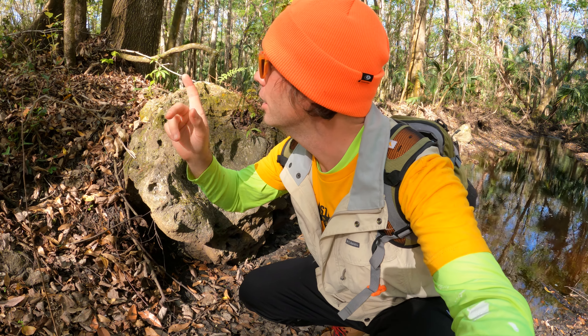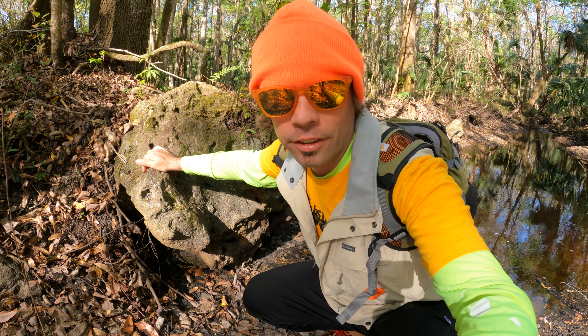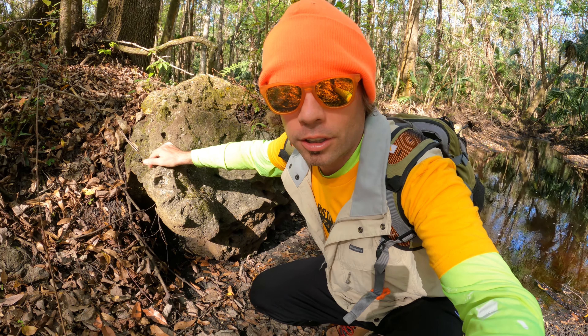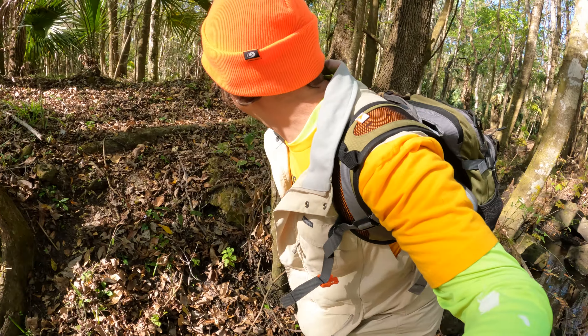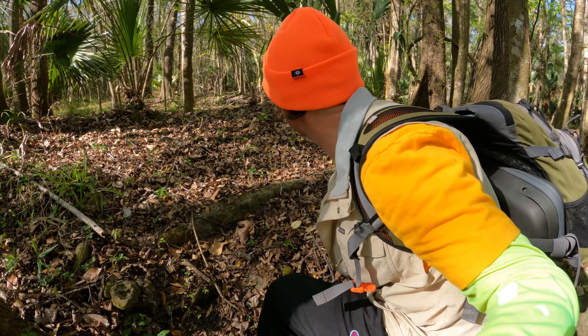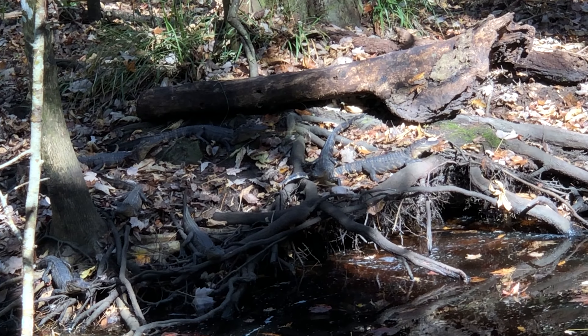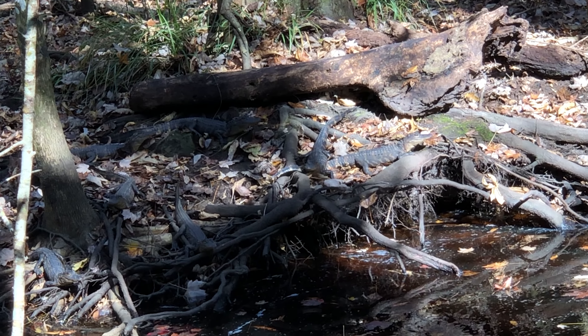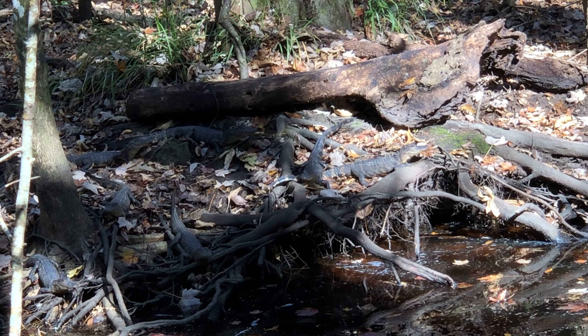Let's be quiet because I can hear the alligator just over there. You can see its head just above the water. Let's take a look. Incredible — hiking through the woods there along the creek, experiencing the wildlife.